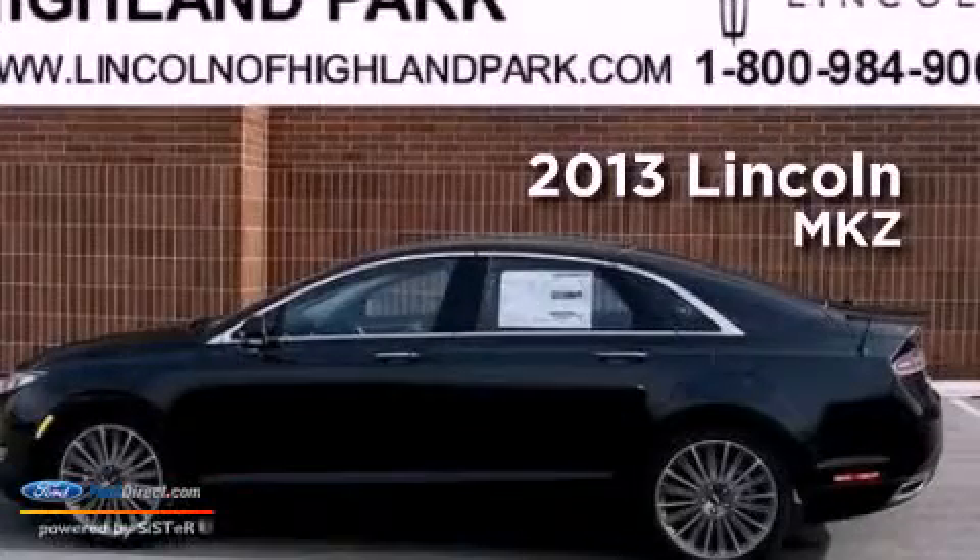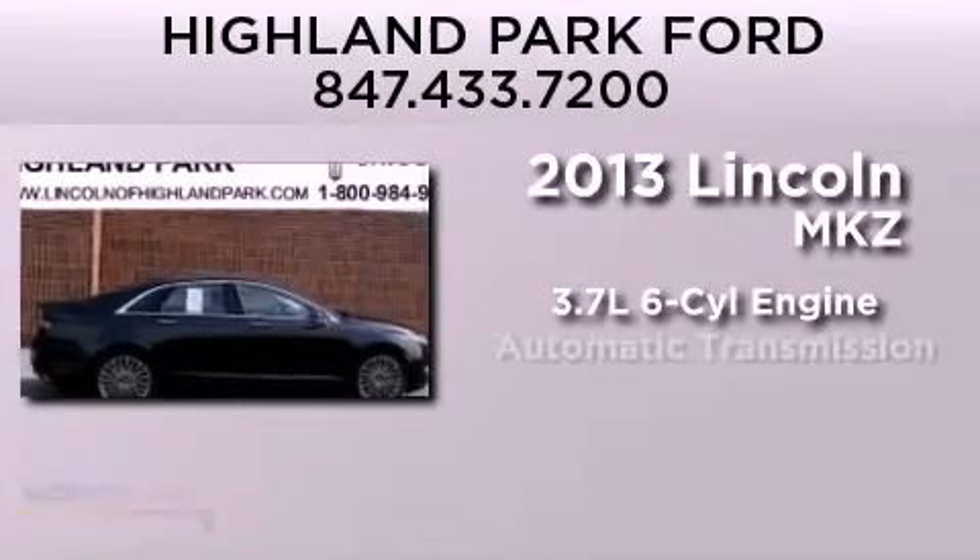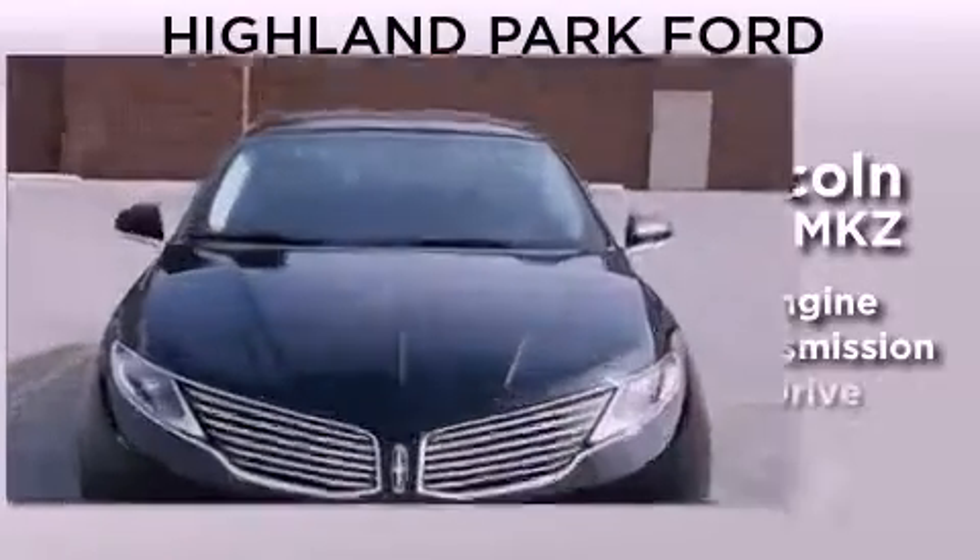This is a brand new 2013 Lincoln MKZ. It has a 3.7 liter 6-cylinder engine, an automatic transmission, and all-wheel drive.